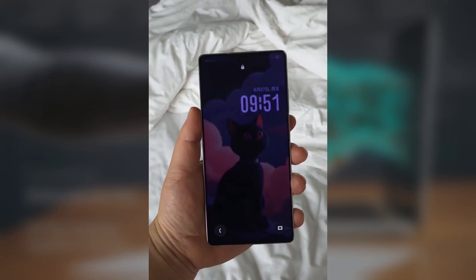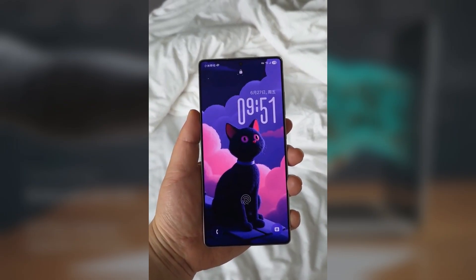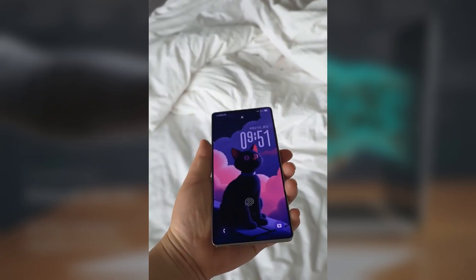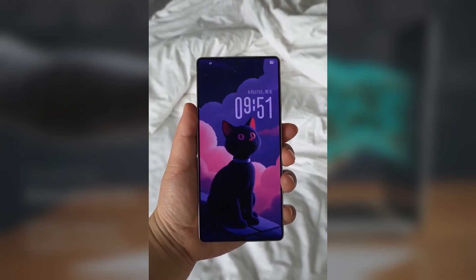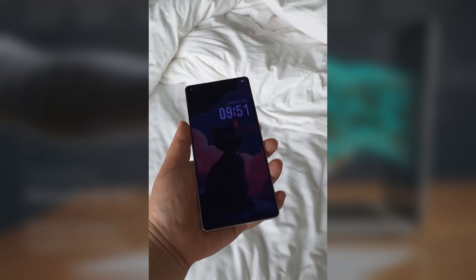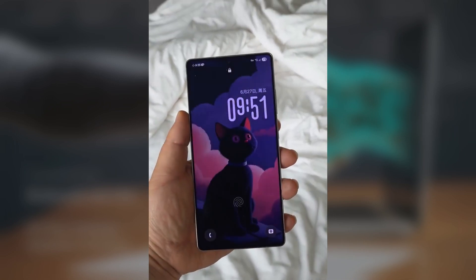So what is it? Basically, the lock screen clock now changes its size, shape, and orientation depending on the subject in your wallpaper. If you've got a person, a pet, or any object clearly visible, the clock will adapt to the space around it, making your lock screen look way more dynamic and alive.